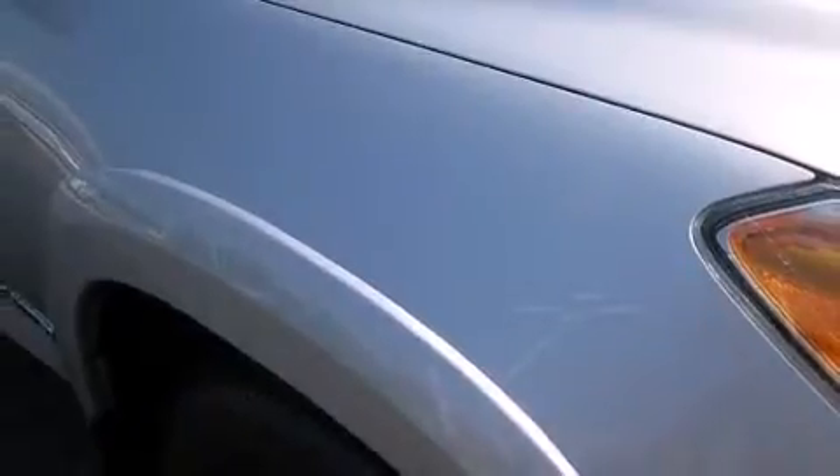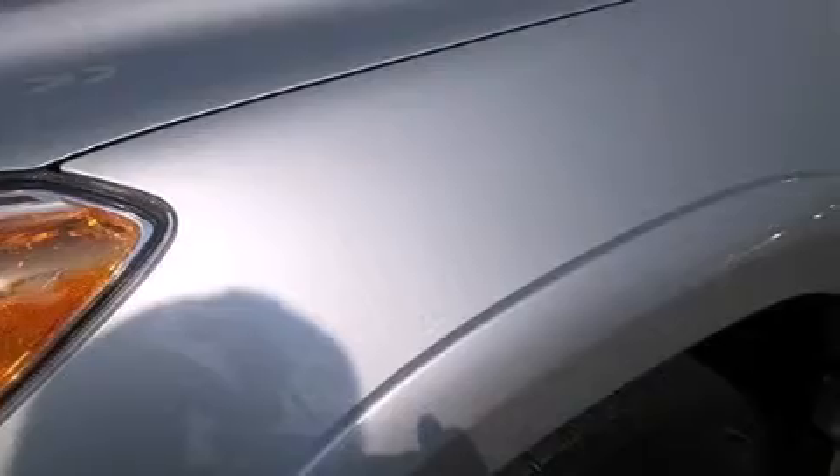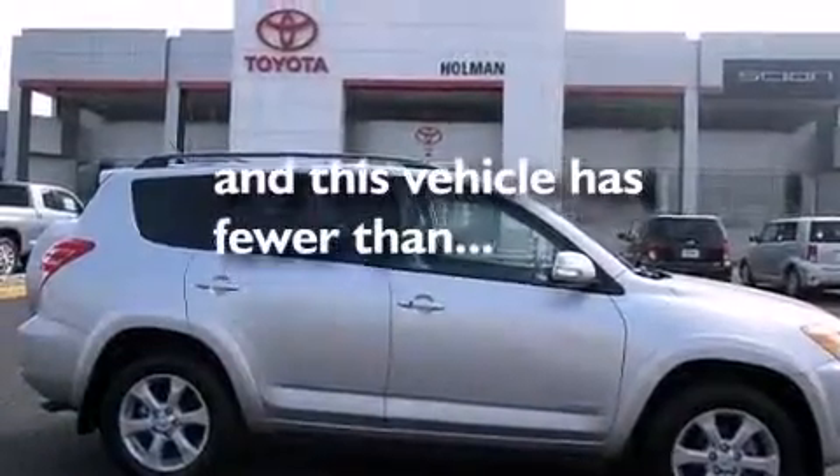Rear seat child-proof door locks, a collapsible steering column, a rear window defroster, and this vehicle has less than 18,000 miles.